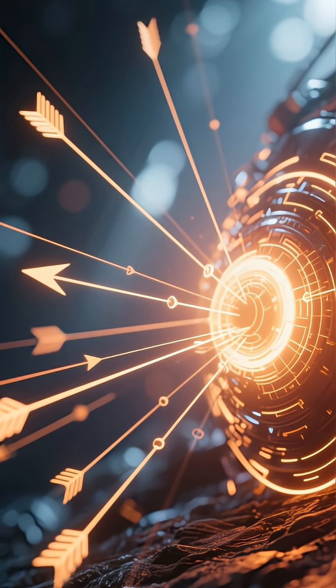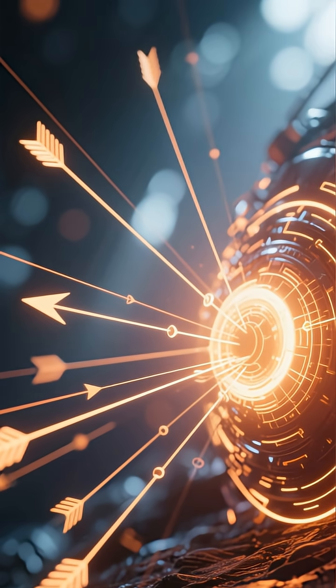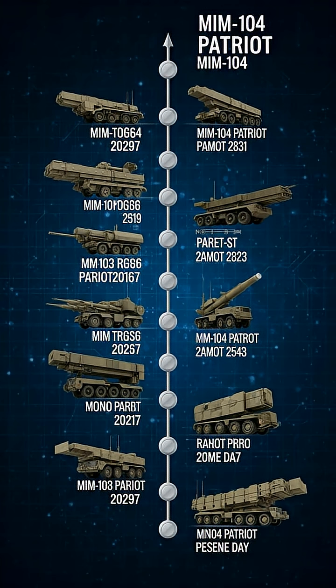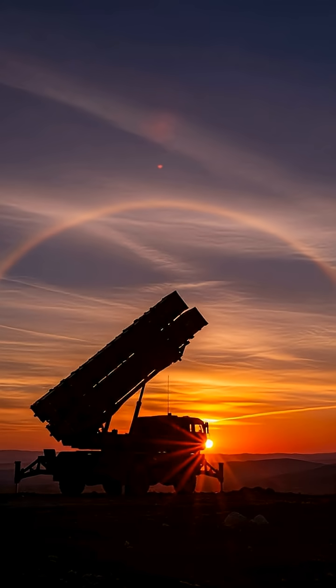The result is a spectacular, fiery explosion high above the Earth, neutralizing the threat before it can ever reach its target. This is the awesome power of kinetic energy at work. From the desert sands to the frozen north, this is the system trusted by nations around the world. For decades, the MIM-104 Patriot has been continuously upgraded, evolving to meet new and emerging threats. It's a testament to engineering excellence and a symbol of unwavering protection — a guardian in the sky.